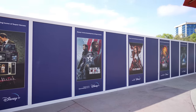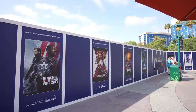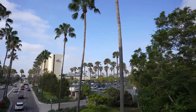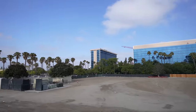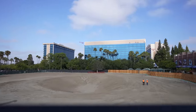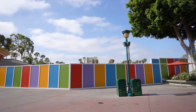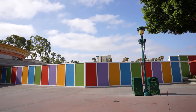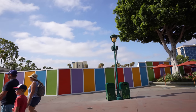Looks like they updated this construction wall. Before it was displaying a bunch of the Star Wars movies, but now it has a lot of the Marvel movies and Marvel series on Disney+. I was able to get some footage over the wall so you guys can see how it currently looks behind it. Well, as you guys saw, nothing really interesting is happening behind this wall. I feel like the hole keeps getting bigger, but hopefully the next time we look over the wall, we'll see something different.